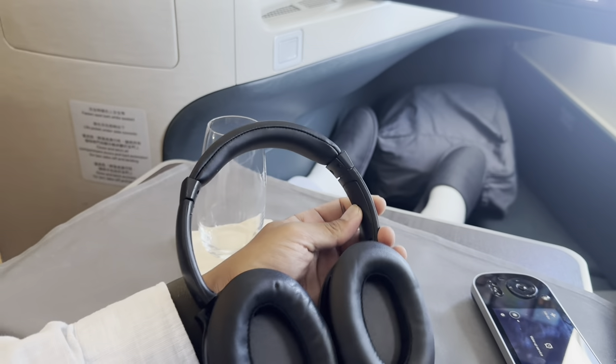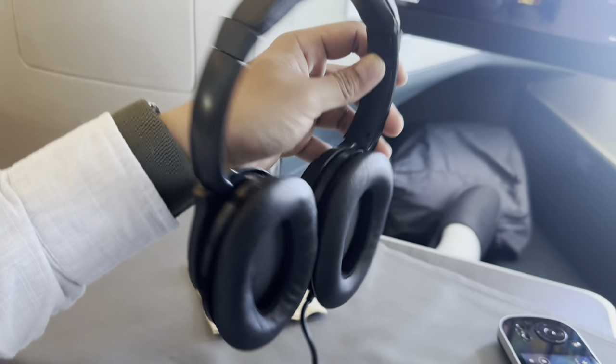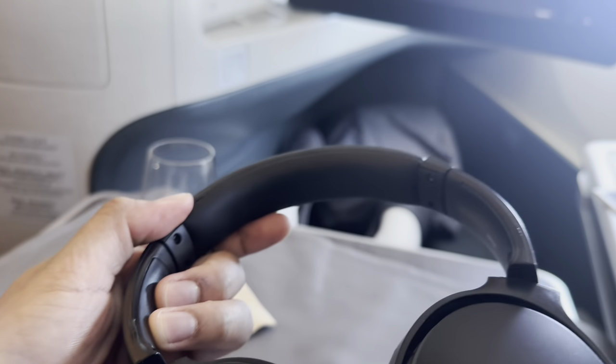The headphones are of great quality. Unfortunately they have no noise-cancelling feature, but they're still very decent.